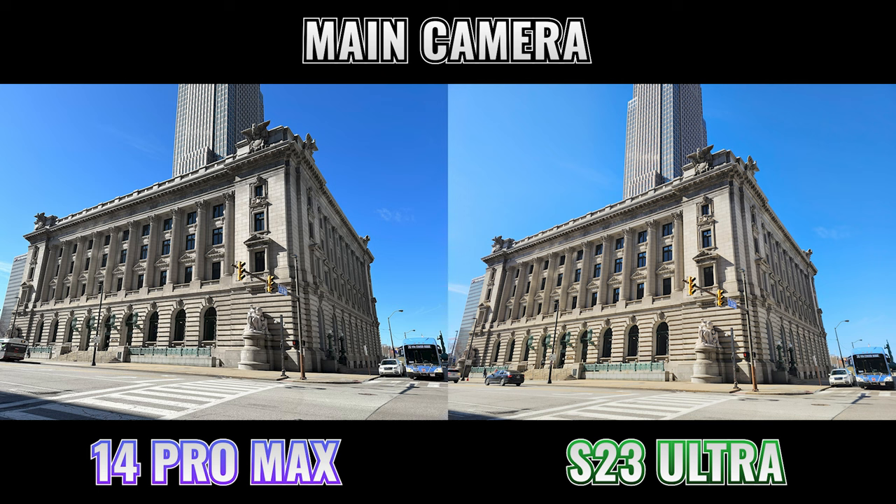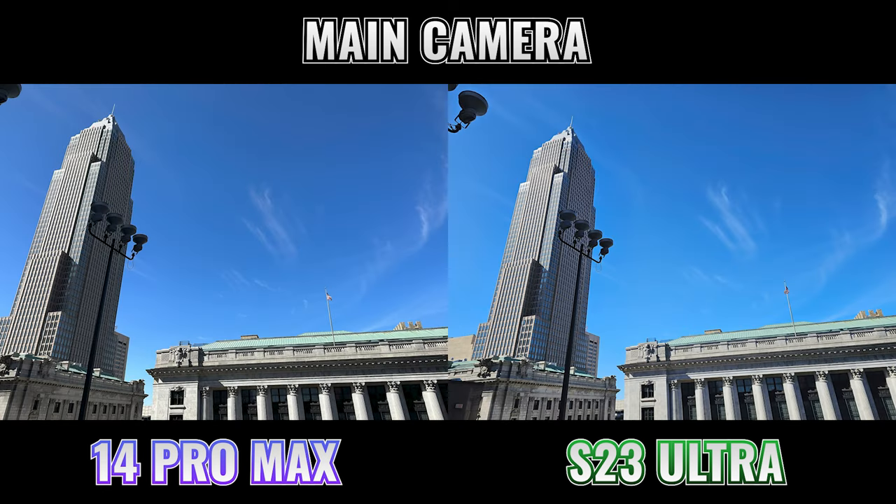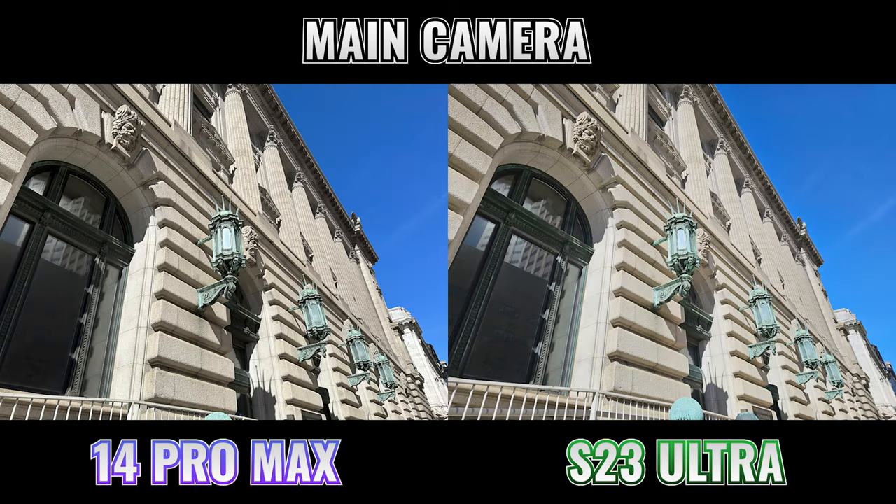When it comes to saturation, notice that the sky in the iPhone photo is more blue, while the yellow traffic lights in the S23 photo are more saturated. As we look at the next couple of photos, you'll continue to see the same pattern when it comes to contrast, saturation, and the way each phone handles details in the shadows and highlights.